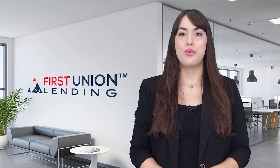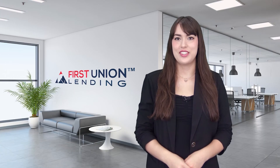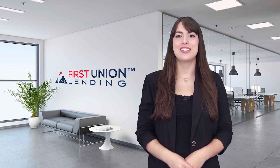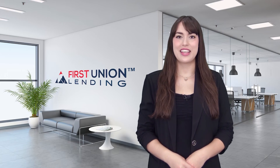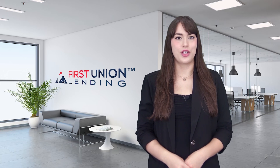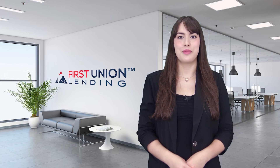Here at First Union, we want to see your business grow and we have the funds to help. First Union Lending offers numerous financing programs designed with small businesses in mind. Our business loans are fast and flexible, with financing options ranging from $5,000 to $2 million. Call today to learn more about our various financing solutions to help your business grow and become successful.